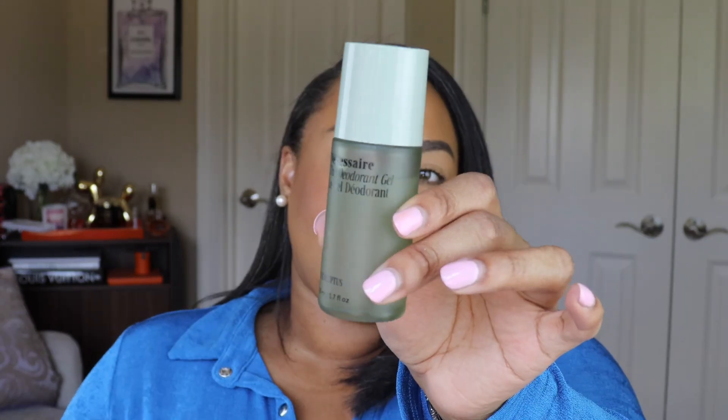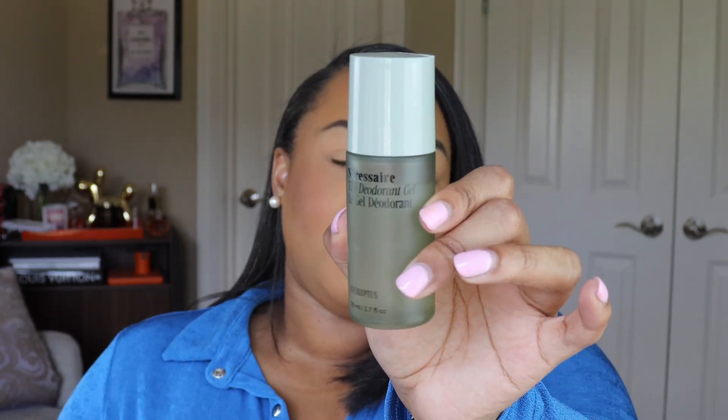Speaking of body care, the next product is the Necessaire Deodorant Gel in the Eucalyptus scent. This is a natural deodorant gel with five percent AHAs — alpha hydroxy acids, so lactic acid. I was a little hesitant because I'm a sweater, I'm a plus-size woman, I live in the hot humid South, and I love wearing fragrance, so natural deodorant has always scared me. But this has been amazing.